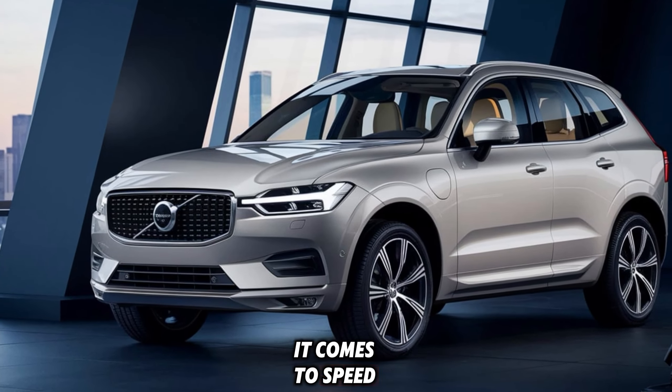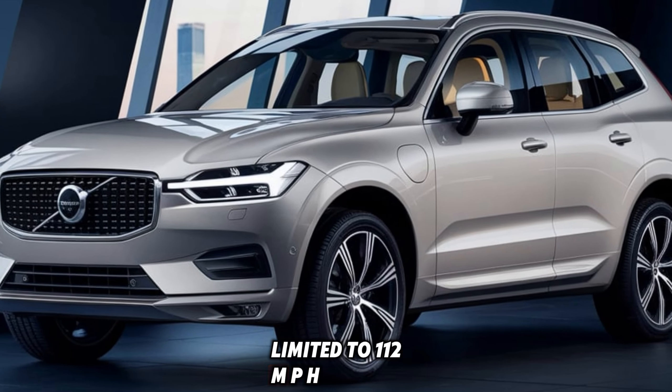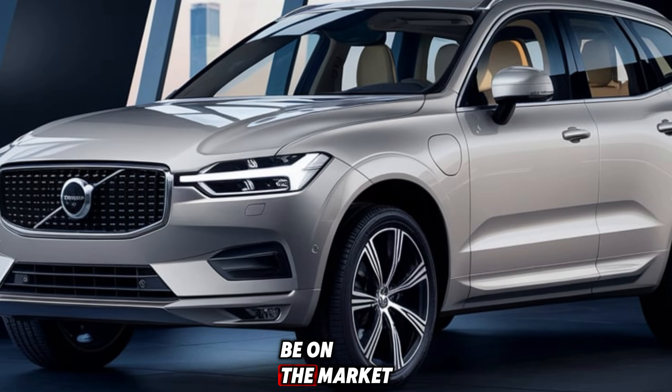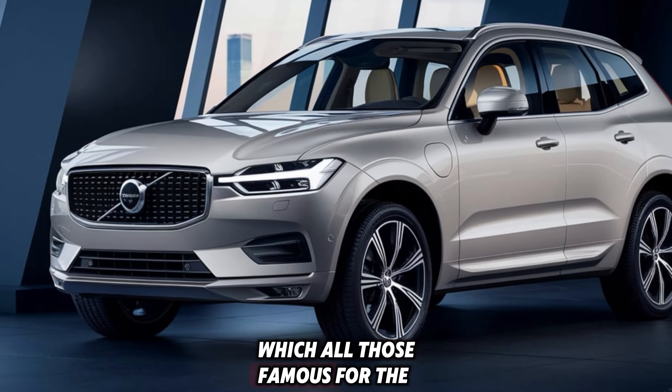When it comes to speed, the XC6 Zero is electronically limited to 112 mph, following Volvo's commitment to safety. While it's not the fastest SUV on the market, it's designed for a balance of power and safety, which Volvo is famous for.